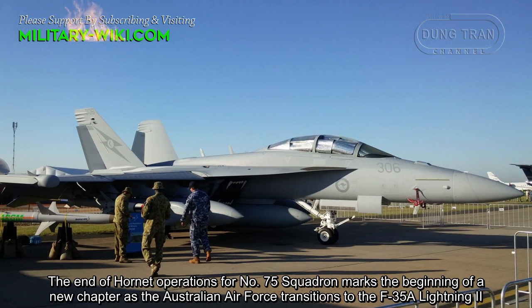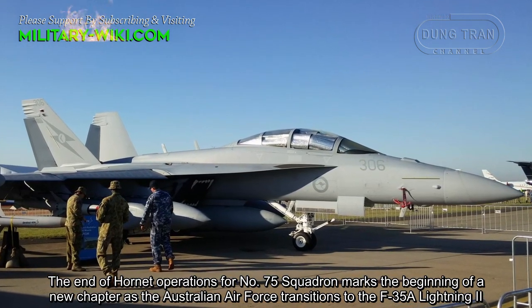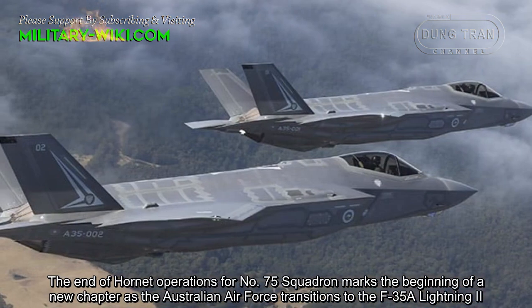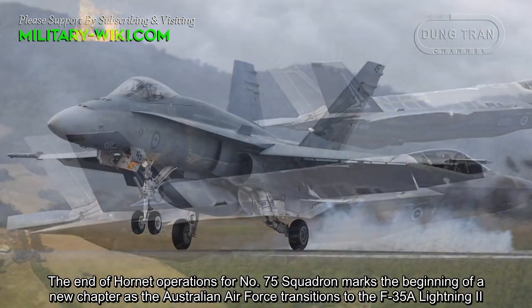The end of Hornet operations for No. 75 Squadron marks the beginning of a new chapter as the Australian Air Force transitions to the F-35A Lightning II.